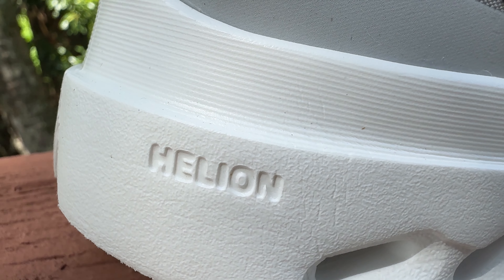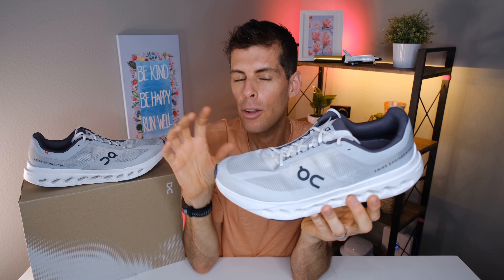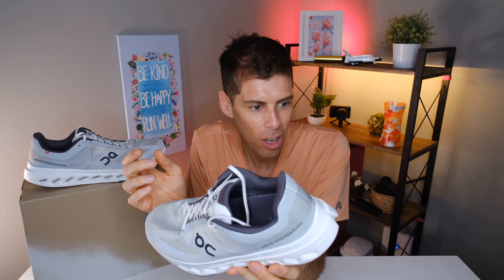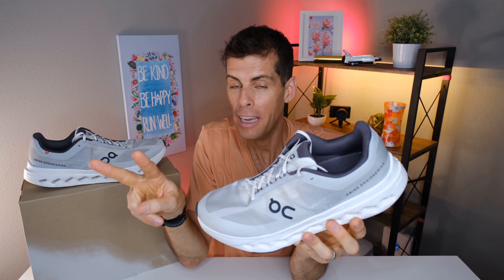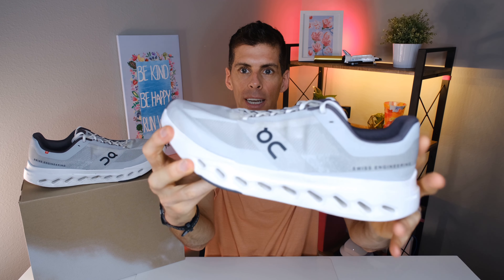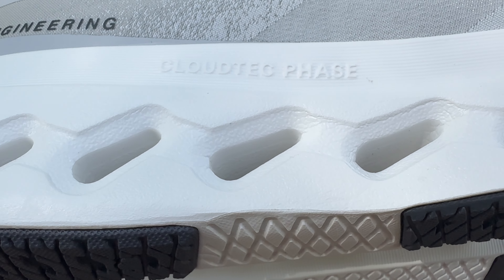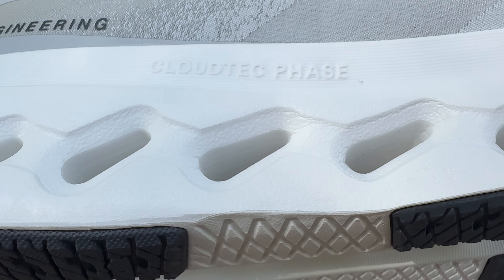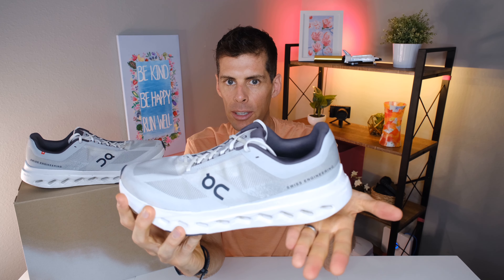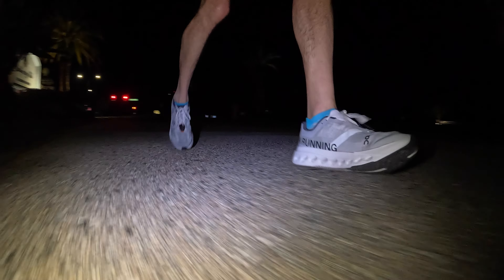On is using Helion Super Foam in the midsole, but this time it's a slightly firmer formulation than in the Monster 2 or Cloud Eclipse. You can see slanted holes going through the midsole — this is On's CloudTech Phase. The holes are set up like dominoes: when you land on your heel you compress the back one, and as you roll through your gait they collapse into each other, creating a smooth forward motion. It does feel very smooth.